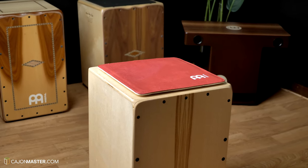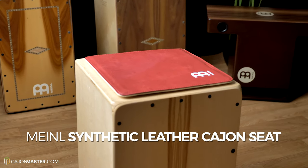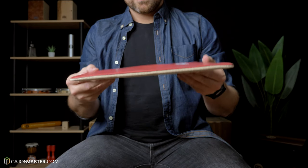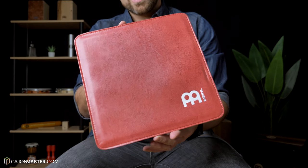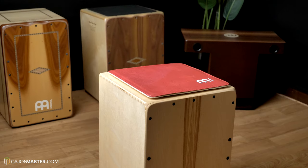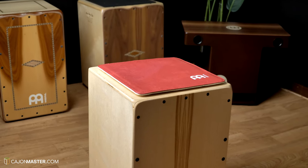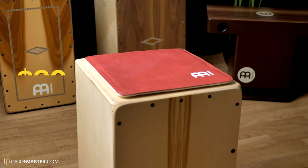Now a more premium cajon seat: the synthetic leather cajon seat. I think it's important to have a cajon seat if you have to stay seated for a long time at a gig or rehearsal, and also to protect the wood of the cajon. Sometimes we forget a key or wallet in the pocket that can scratch the cajon. This one costs $30. I highly recommend getting a cajon seat.